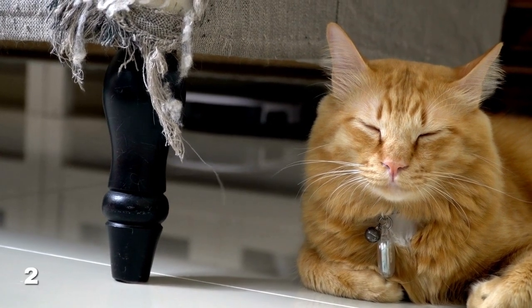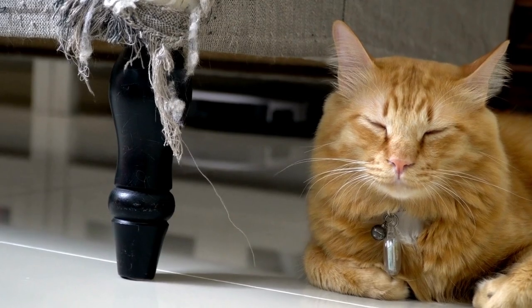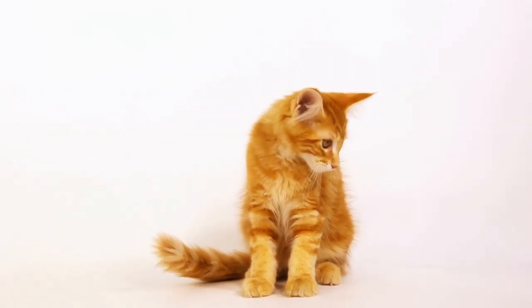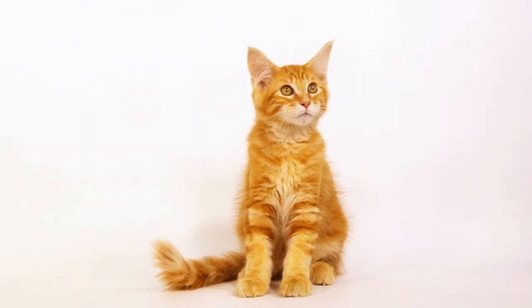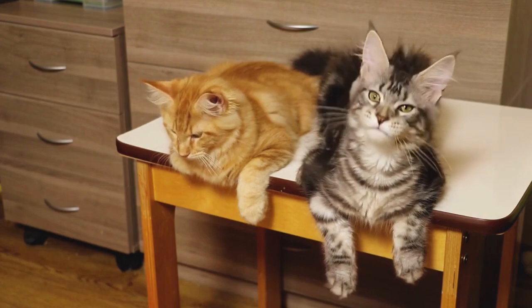To keep your Maine Coon from scratching your furniture, provide them with a variety of scratching surfaces around your home. You can purchase a scratching post or create your own by covering a piece of wood or cardboard with sisal rope. Encourage your cat to use the scratching post by sprinkling it with catnip or hanging toys from it.